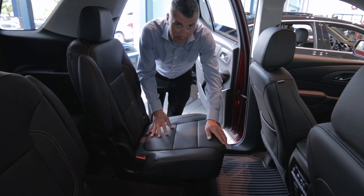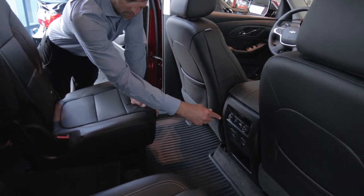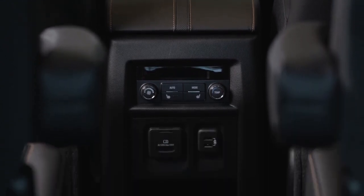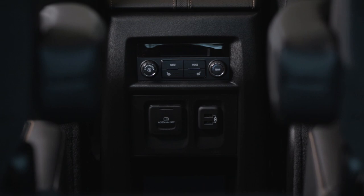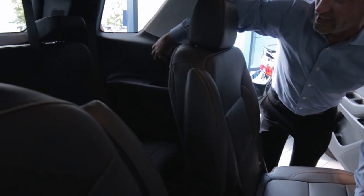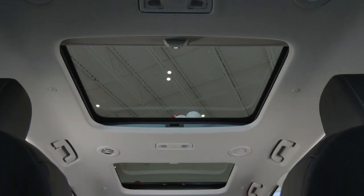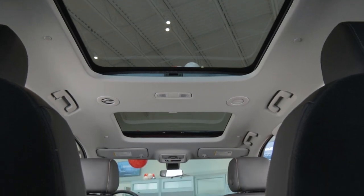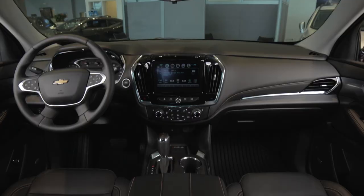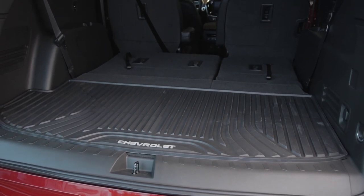Second row seating on the 2019 Traverse comes with heated and cooled seats, which are adjustable in the back of the vehicle. You also have a 12 volt power jack with two USB charging ports, plus USB charging ports on each side for third row passengers, air vents in the back to keep everybody cool, additional lighting, and rubber floor mats that come standard on this model — easy for cleanup, though you can add cloth floor mats if you prefer.